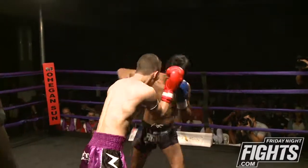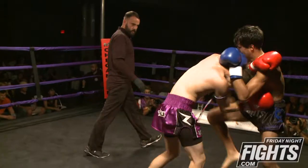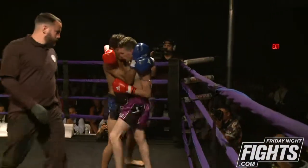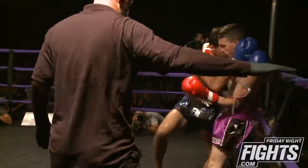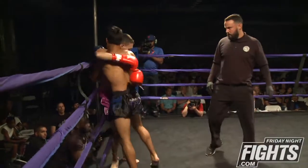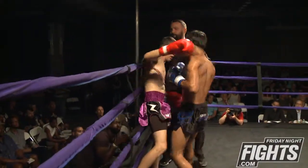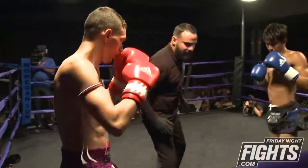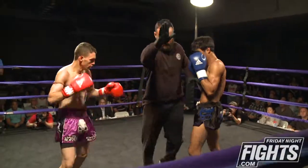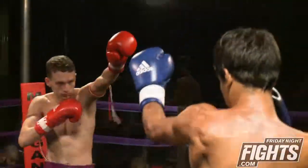A one-two lands right through the guard of Jeremy Sanchez. Nice knee there, also landing by Jeremy. So Jeremy has his hands right underneath — it kind of keeps Bravo from separating. Nice jab again. The boxing combinations on Luis Bravo have been very impressive.